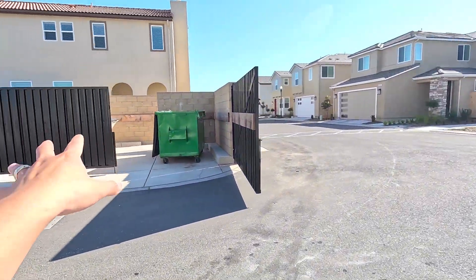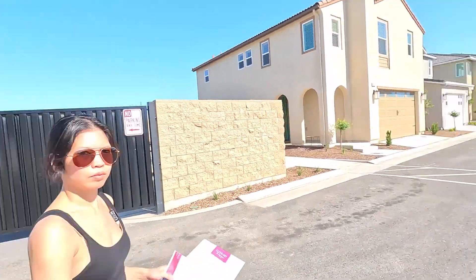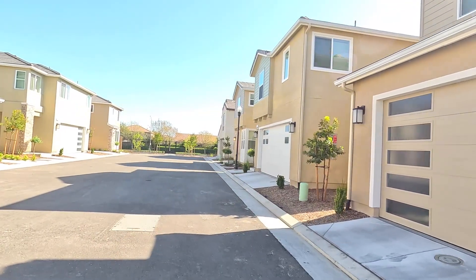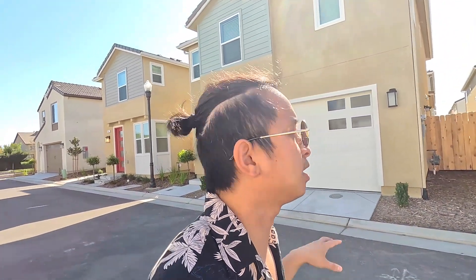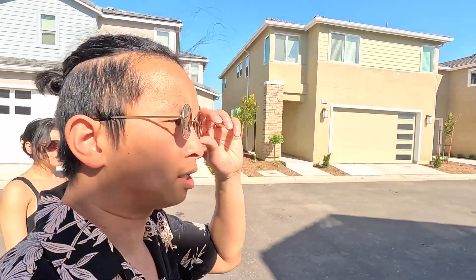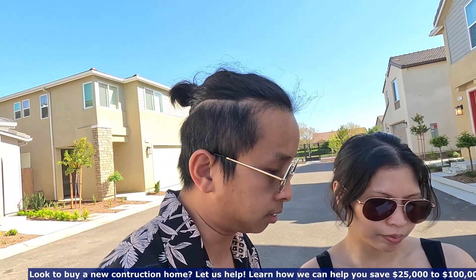Here's the community trash can — it's nice because the HOA does cover the trash, which will save you guys money. So these two model homes right here are currently for sale. One is going for $425,000 and the other is going for $397,000. That is the house that's currently selling.